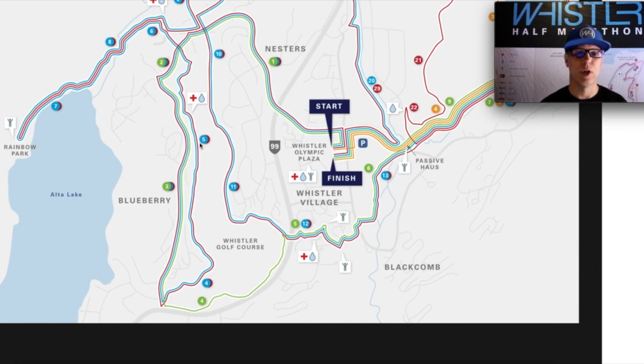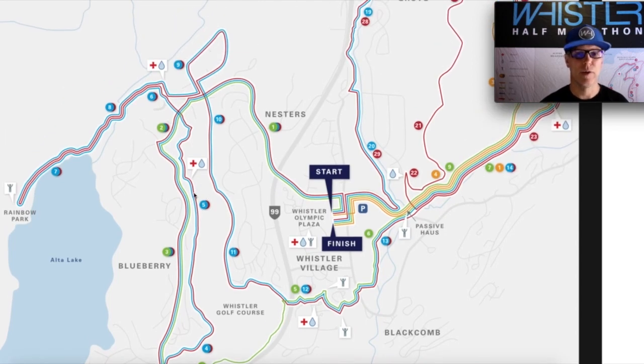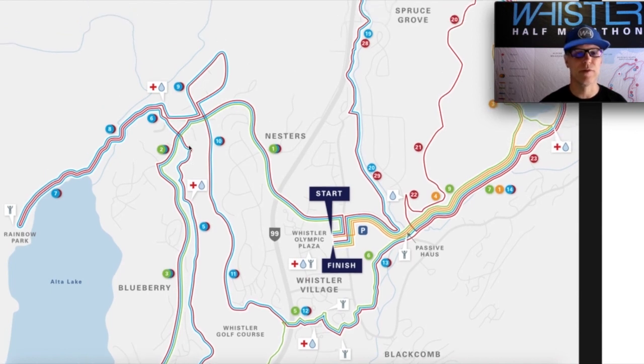Once we get to five kilometers we're into the valley bottom flats for quite a long time, actually through until we're past the 10k mark. Past our first aid station here, still on the valley trail, still nice and flat. We cross over Crabapple Drive and carry on past the 6k mark at the bottom of Lorimer Road, and then we're into our out-and-back section heading out towards Rainbow Park.